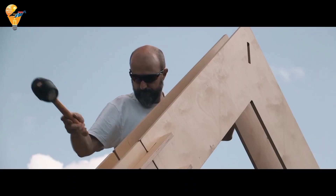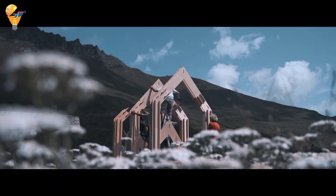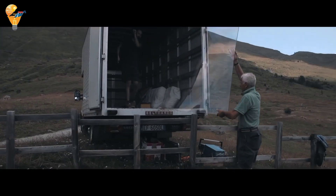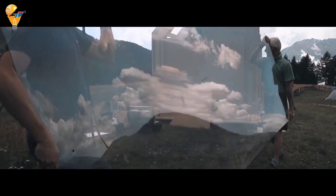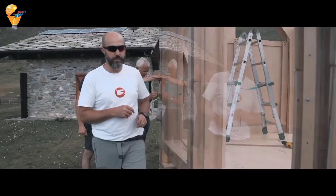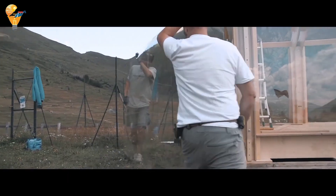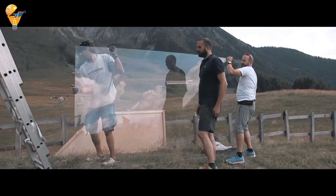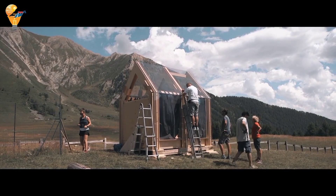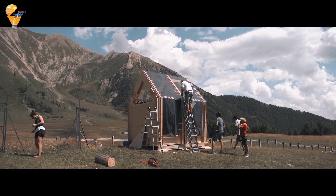Doors, windows and optional privacy features are added, and final touches such as flooring, furnishings and lighting complete the interior. A final inspection ensures everything meets safety and quality standards. This efficient process results in a beautiful immersive living space that seamlessly integrates with nature. The Immerso Transparent Cabin is designed to bring you closer to nature — with its clear floor-to-ceiling glass walls, you get a 360-degree view of your surroundings.